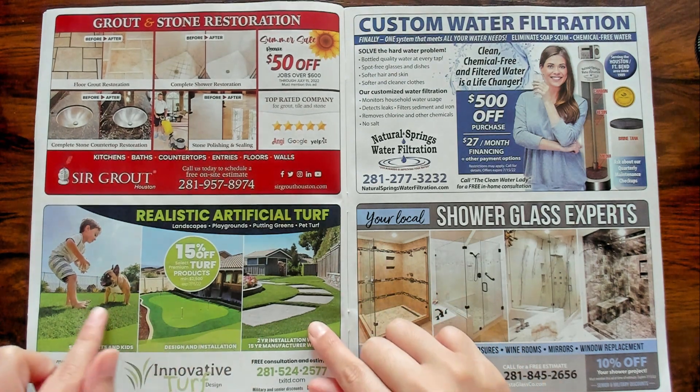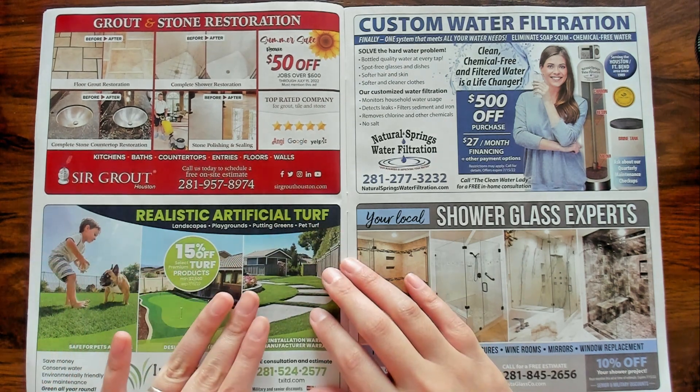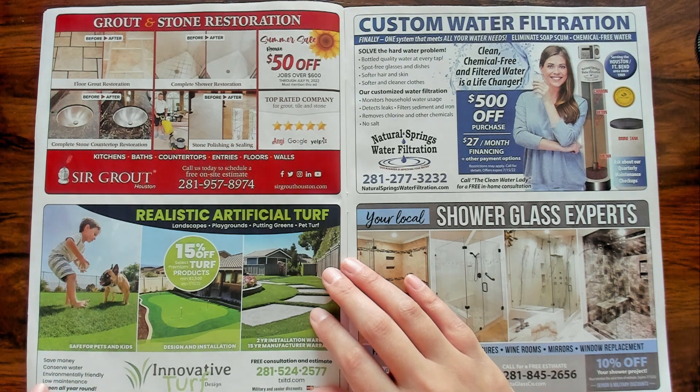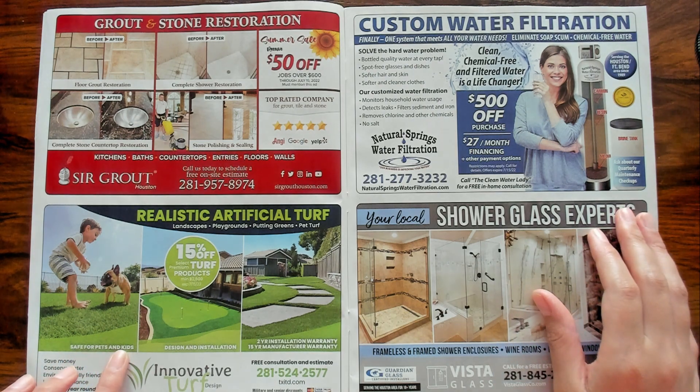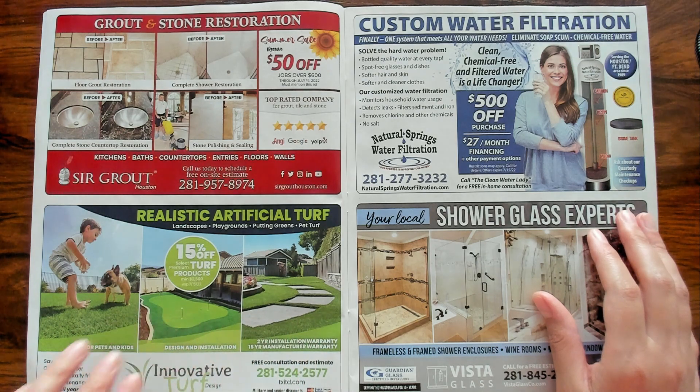I want this realistic artificial turf. Can you imagine never having to cut your grass or water your grass again? Amazing. It says save money, conserve water, environmentally friendly, low maintenance, green all year round. Safe for pets and kids. Two year installation warranty and a 15 year manufacturer warranty. So your yard could look amazing like this for 15 years. What?